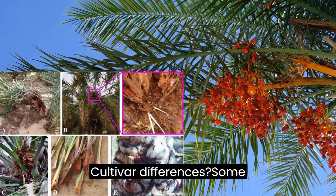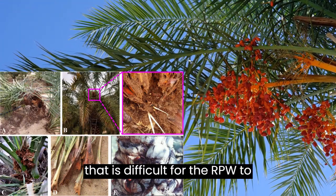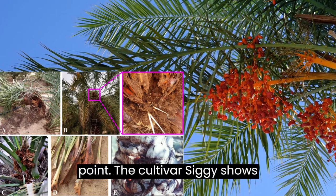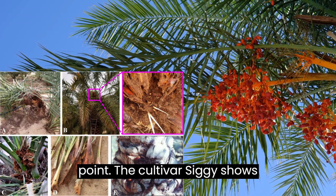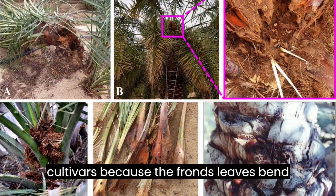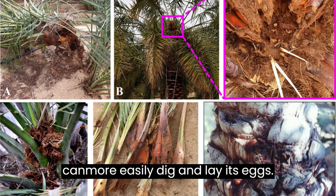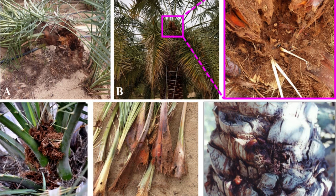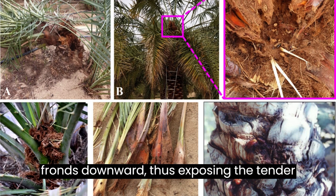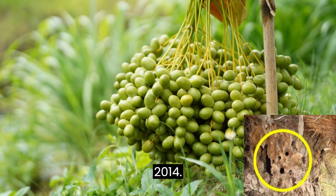Cultivar Differences. Some date palm cultivars have a hard trunk that is difficult for the RPW to penetrate, and in such cases the weevil will attack the softer apical growing point. The cultivar segi shows apical infestation more than other cultivars because the fronds bend downwards, thereby exposing the soft parts of the frond base where the weevil can more easily dig and lay its eggs. Similarly, the heavy weight of fruit bunches of some cultivars pushes the fronds downward, thus exposing the tender tissues to weevil attack (Falero et al., 2014).